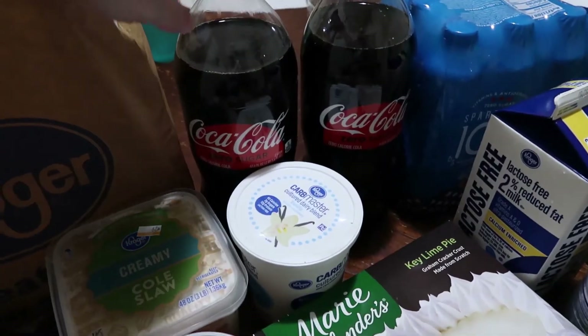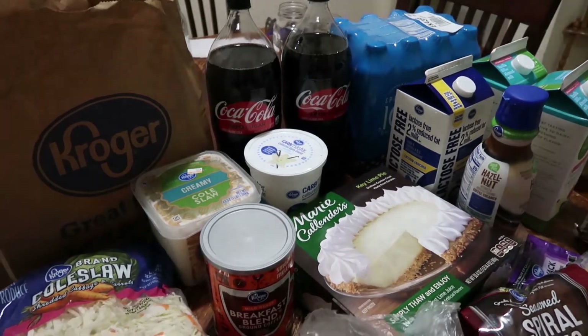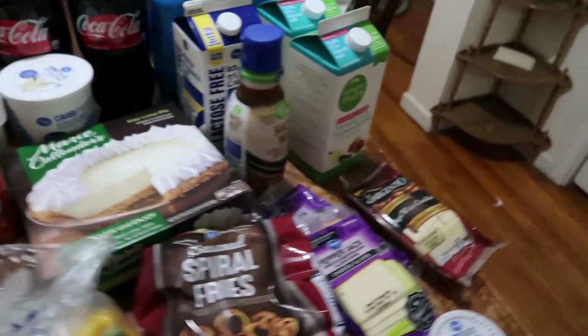I picked up two two-liters of Coke for Matt. The 20-ounce bottles were the same price this week as the two-liters, so we opted to buy the two-liters instead.